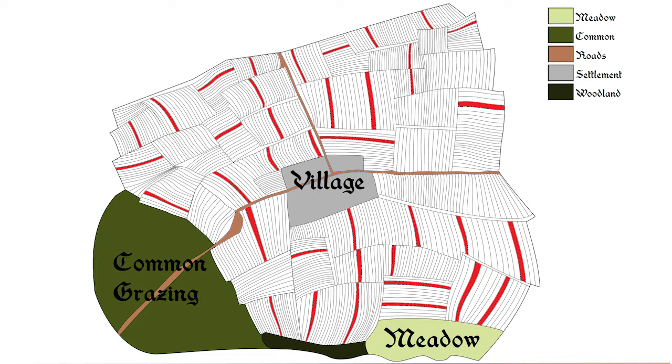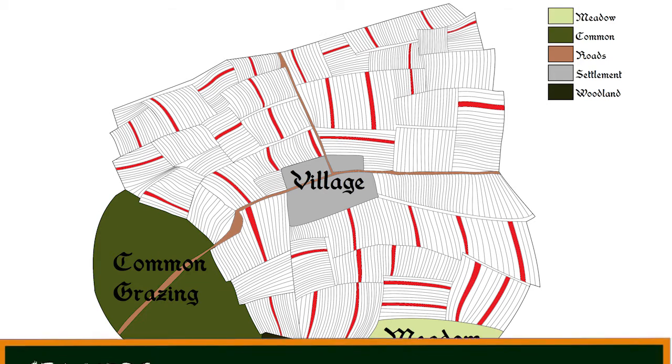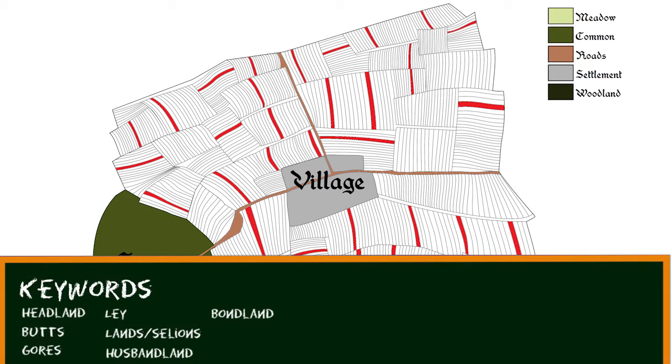The strips themselves are often called lands, or selions — selion being the Latin term. In many places there was a standard size of holding within each open field system; the size differed between places depending on their history and on soil quality. When people bought, sold or inherited these, they typically bought the whole thing or a fraction of it — a half or a quarter. There are lots of different names for these standard holdings. The terms husbandland and bondland are quite general. More specific are the terms virgate, or yardland, and bovate, or oxgang, which were common in the Middle Ages — virgate and bovate being the Latin, and yardland and oxgang the English equivalents. Virgates or yardlands are typically found in the south, whereas bovates and oxgangs are common in the north of England. An oxgang is very approximately half the size of a virgate, but there is variation in both between different communities.